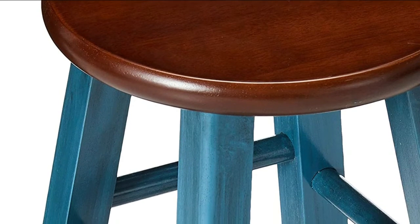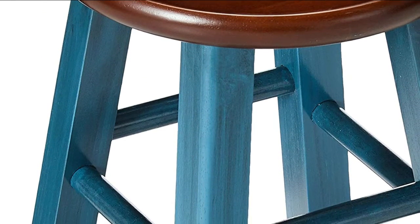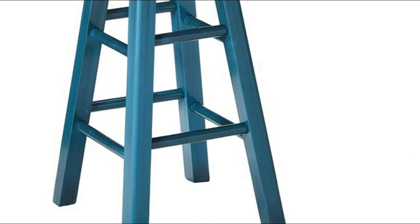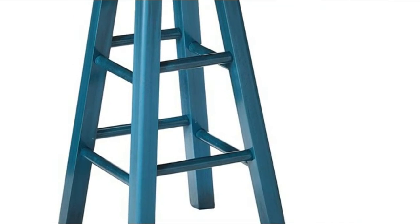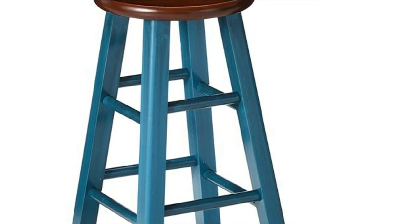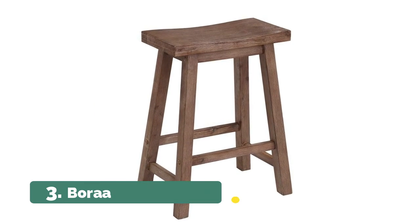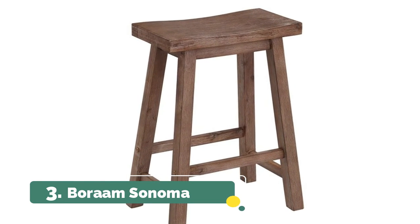Conveniently packed and shipped in one box, and is ready to use — no assembly required. The sturdy square legs are finished in a rustic teal that complements the 13-inch round walnut seat, featuring high and low crossbars on all four sides for stability and comfort, making this stool not only attractive but also very functional.